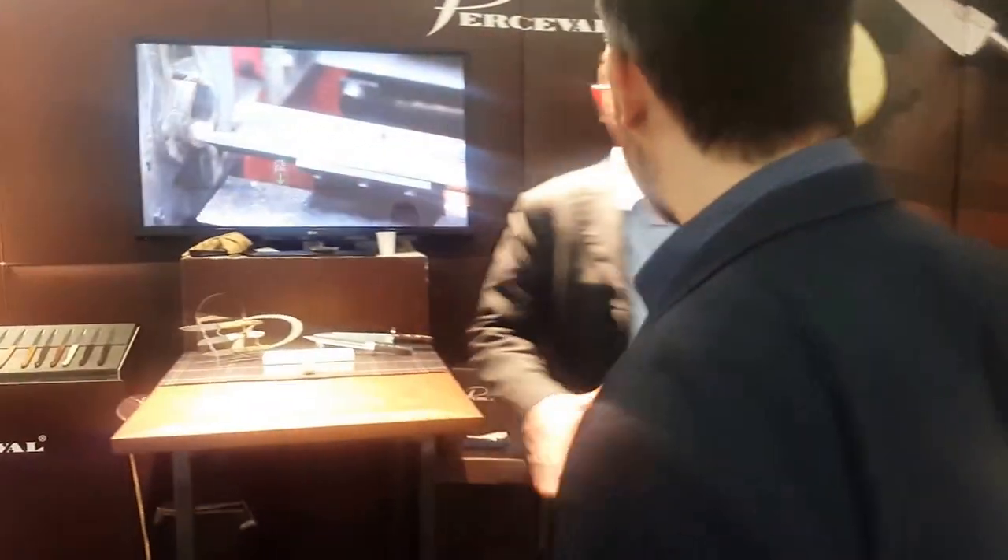Hi, this is Pietvo from the Kling Boutique, and we meet Yves Charles, who is the owner of Perceval. He will show us the very best and latest Perceval knives. Hi Charles. Hi.